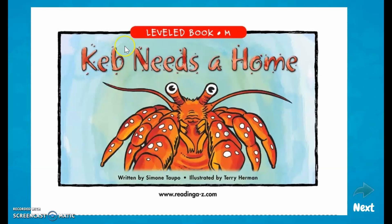Hi friends. This is a story called Keb Needs a Home. It is written by Simone Tapio and illustrated by Terry Herman.